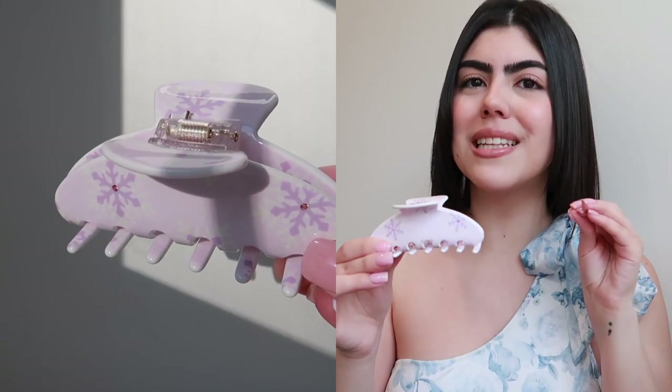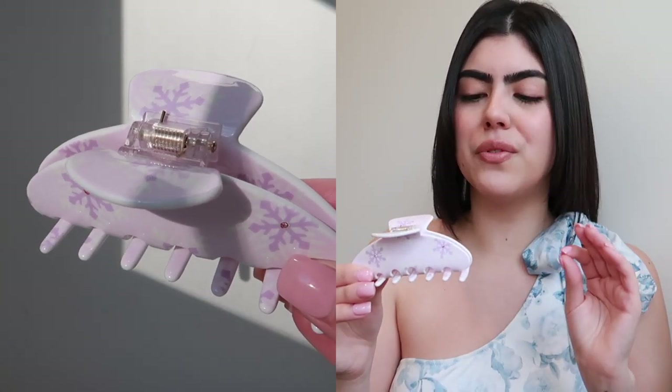I got this at the MEJ pop-up shop in New York — I actually vlogged that entire experience. This was a limited edition hair clip, so if I'm not mistaken, you're not able to get it on their website. This was specifically for the pop-up. I grabbed it because I knew it was going to be unique, and I also thought it was very, very cute — very wintry.